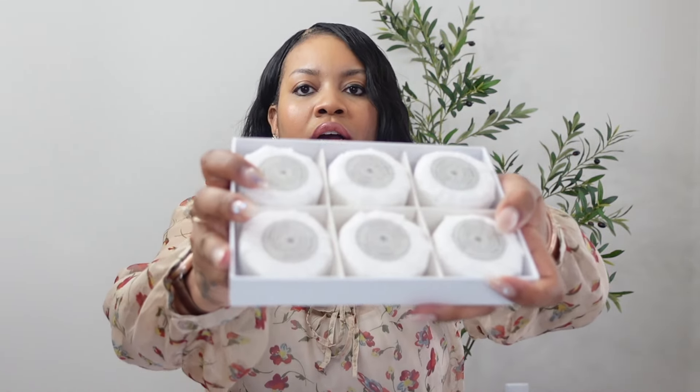The next item is the Tree Hut body sugar scrub in coco colada fragrance. The purpose of the sugar scrub is to help with exfoliating and softening the skin all over your body. The next item is shower gloves — I think this pack came with five or ten pairs. They help with exfoliating and allow you to get the nooks and crannies of your body that you normally can't reach with a washcloth.